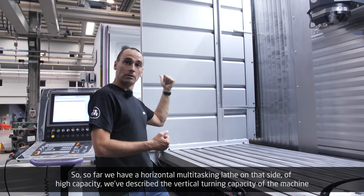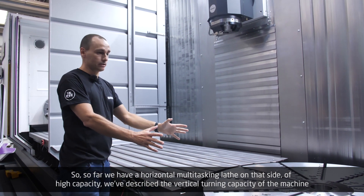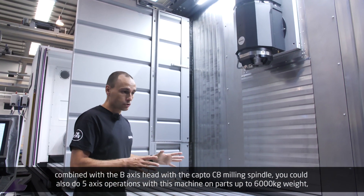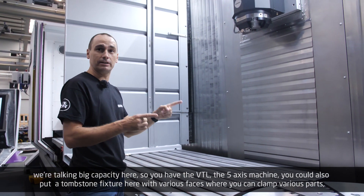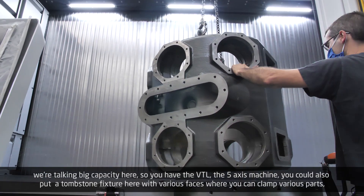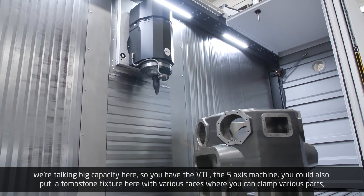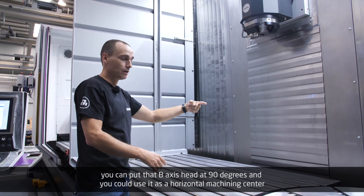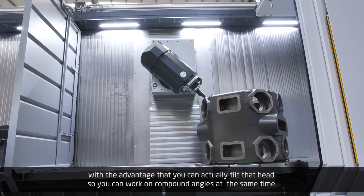So far we have a horizontal multi-tasking lathe on one side and vertical turning capacity combined with the B-axis head with the Capto C8 milling spindle. You could also do five-axis operations with this machine on parts up to 6,000 kilos — we're talking big capacity. You have the vertical turning lathe, the five-axis machine, and you could also put a tombstone fixture here with various phases to clamp various parts. Put the B-axis head at 90 degrees and use it as a horizontal machining center, with the advantage that you can tilt the head to work on compound angles at the same time.